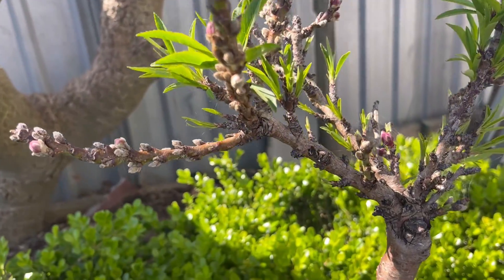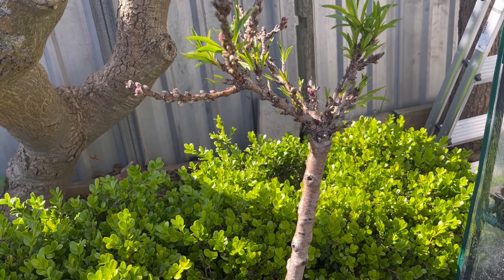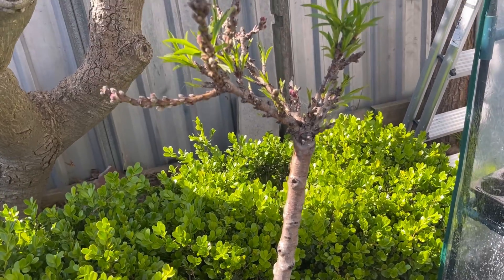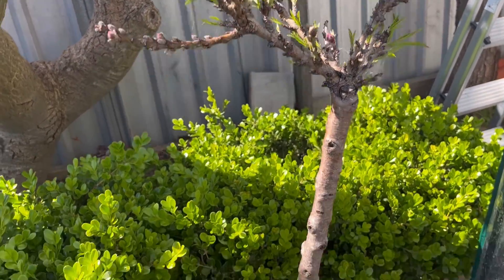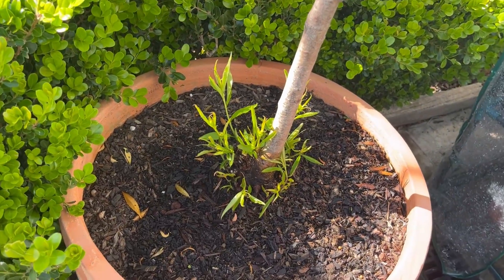I've got what I think could be a nectarine — like a mini nectarine — it's coming back to life. You can see from the root stock it's sprouting and I have to trim them back.